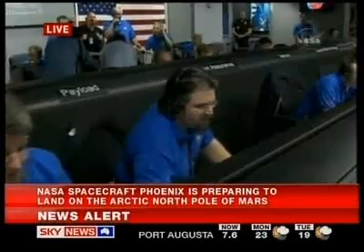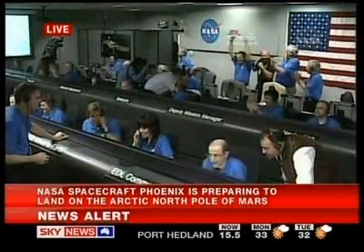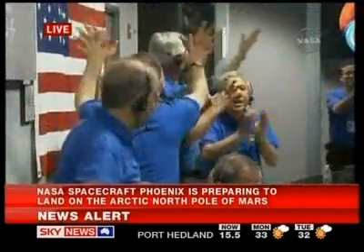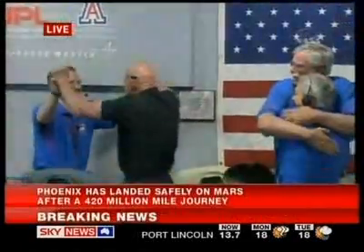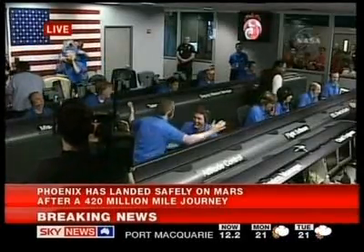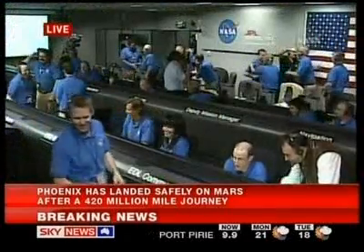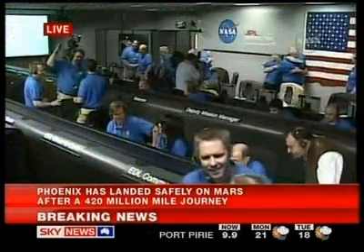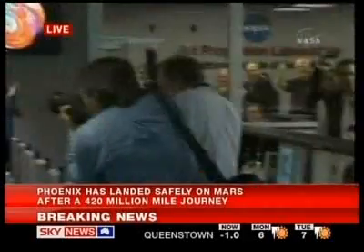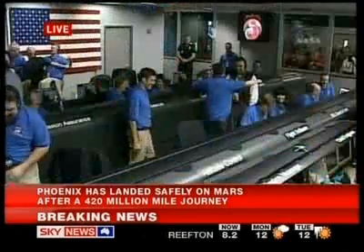Standing back for touchdown. Touchdown signal detected. Landed sequence initiated. Helium vent detected. Standing back for normal termination of VDL.